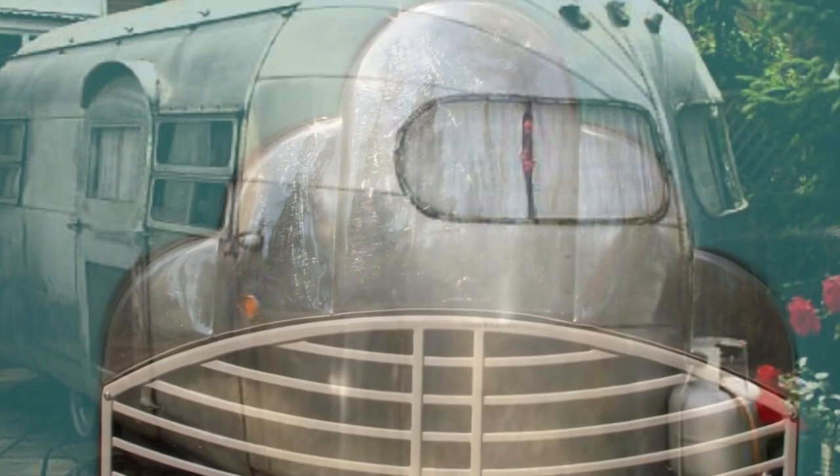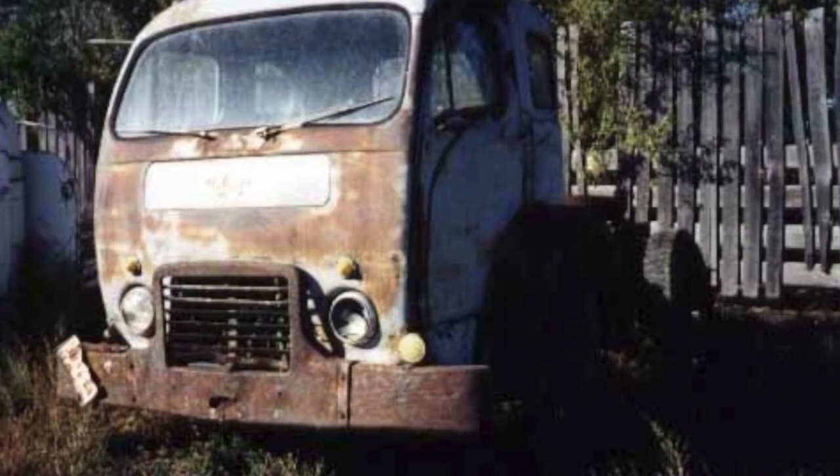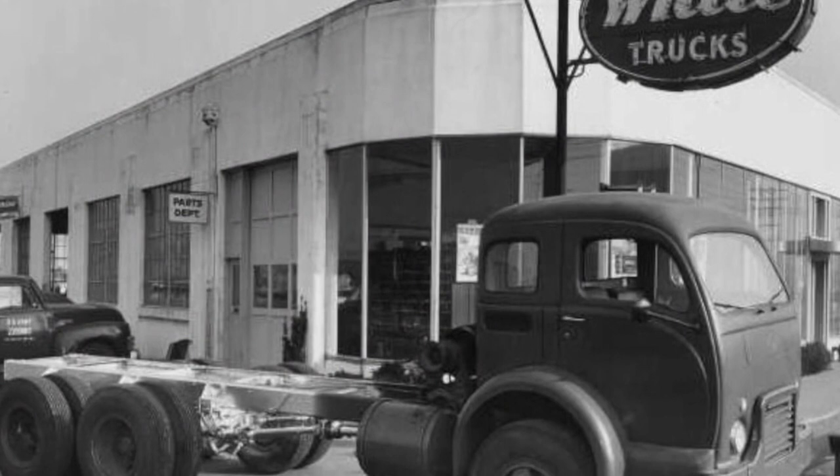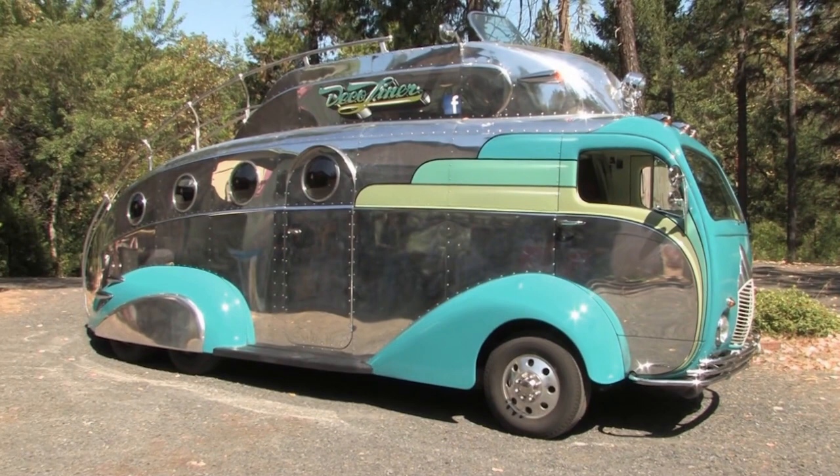The front end was a unique piece that came into the sculpture and really spoke to Randy that it was the right front end for the Deco Liner. If that front end looks somewhat familiar, well, you're somewhat dating yourself. The inspiration to build this unique one-of-a-kind vehicle came from coach building.